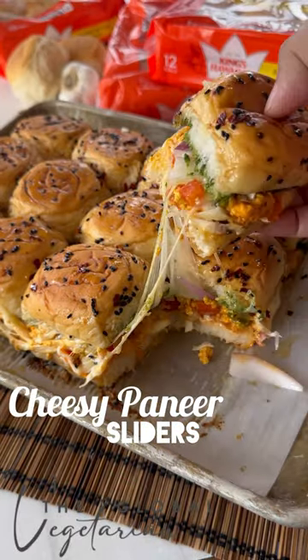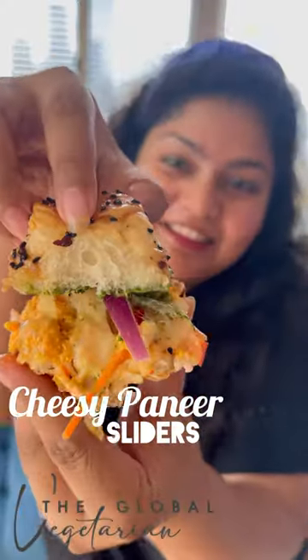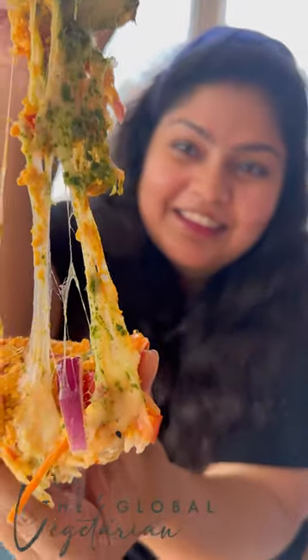Cheesy paneer sliders are an absolute treat. They've got a hint of spice, they're cheesy, they're so flavourful, and that pairs so well with the rolls.